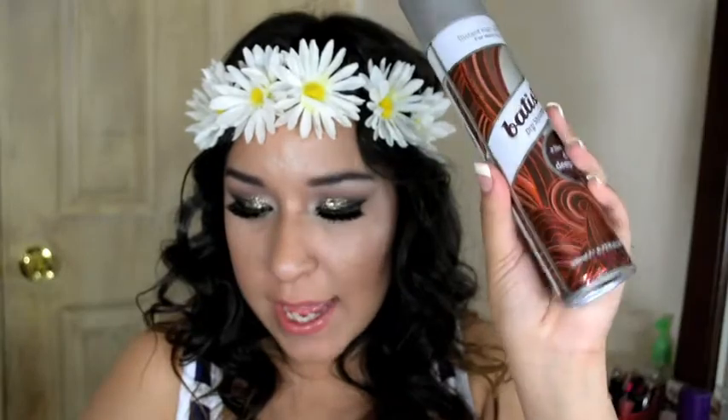It does come out dark brown, so for you dark-haired girls, this would be perfection. Pricing for this bad boy is $7.99, and I got this from Ulta, but I think I have also seen it at a drugstore. Ulta for sure carries this.